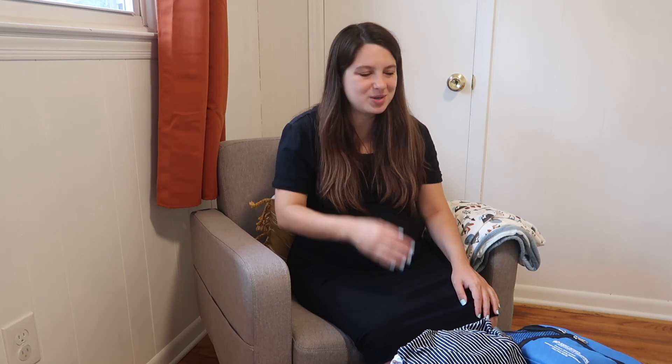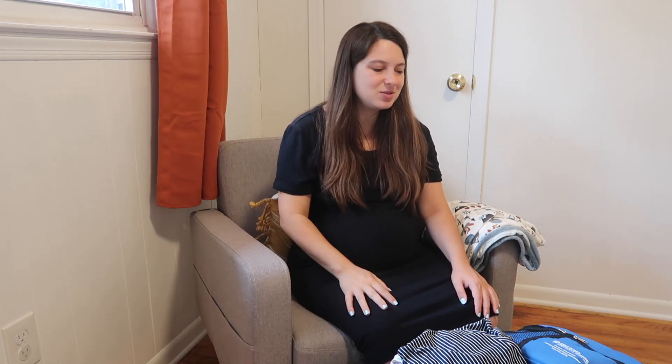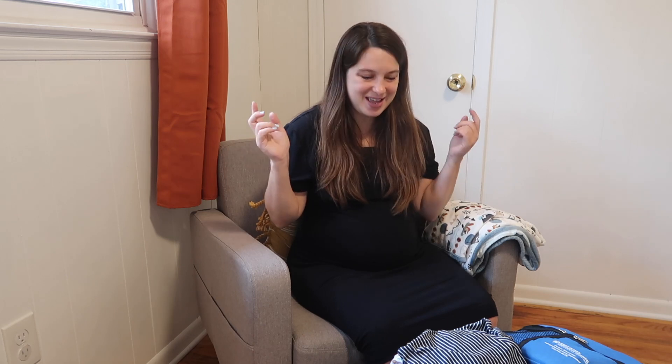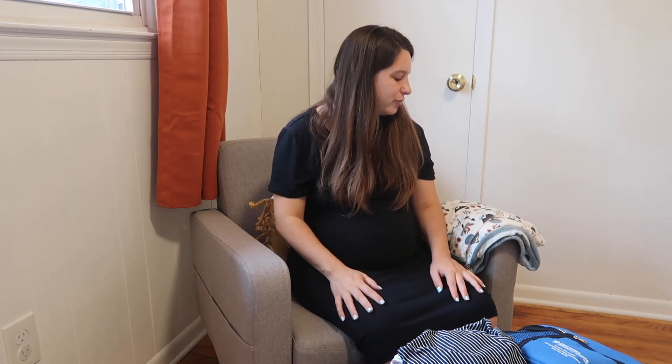I packed light last time but I literally didn't touch pretty much anything I brought because the hospital had what we needed. I didn't even barely get out of bed because I was having a C-section, so I didn't even know where my bag was for the first two days. Today I'm going to share exactly what I'm putting in my hospital bag for baby number two.